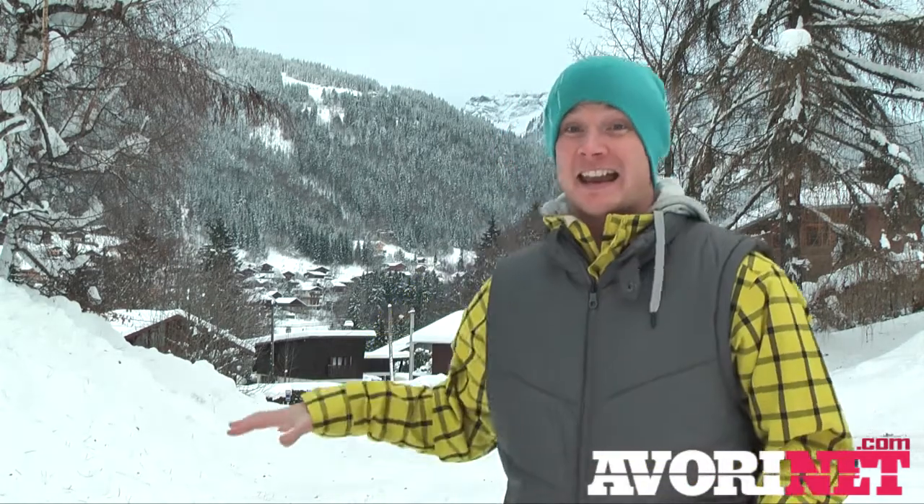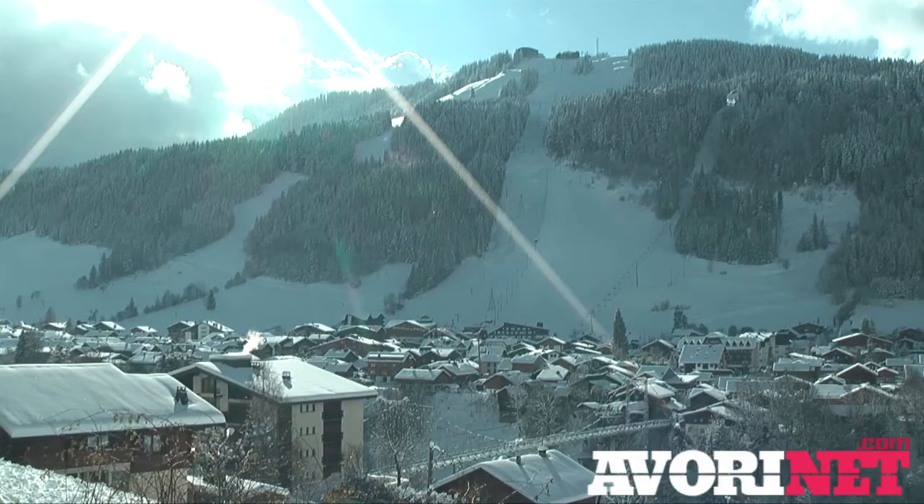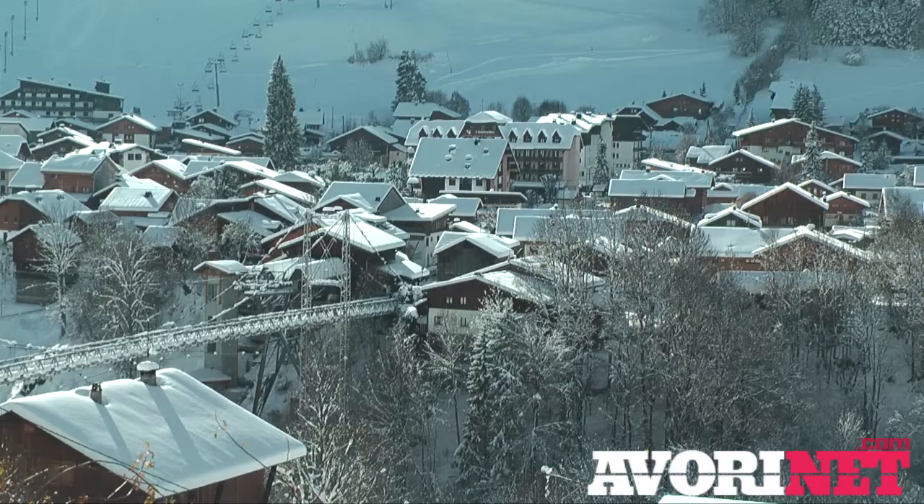Hello and welcome to the very first video snow report from the new season from the Port de Soleil. It's been an immense start to the season, so good in fact that they opened the lifts this weekend just to give us a little taste of all the snow that's fallen. We've had an unbelievable amount of snow come down in the last week or so, putting down tons of snow even here in Morsine town, and I'm down at the bottom of town to show you just how much has come down.